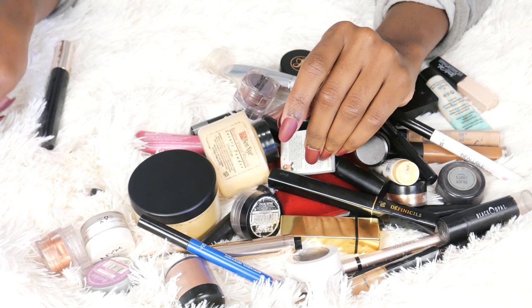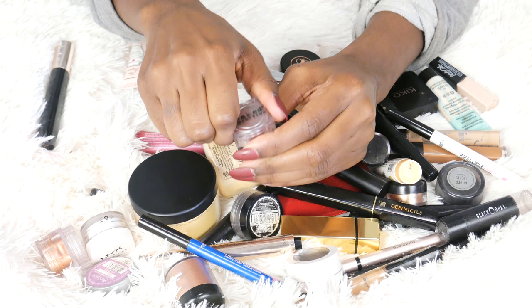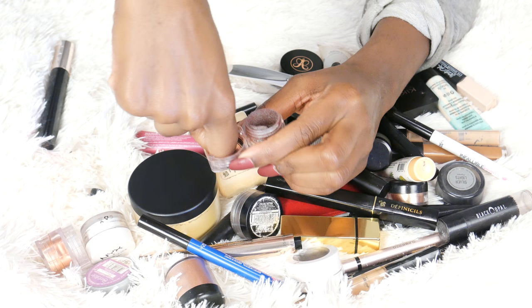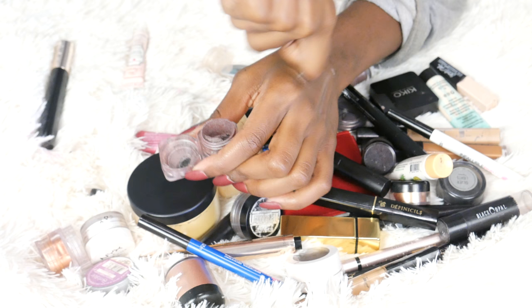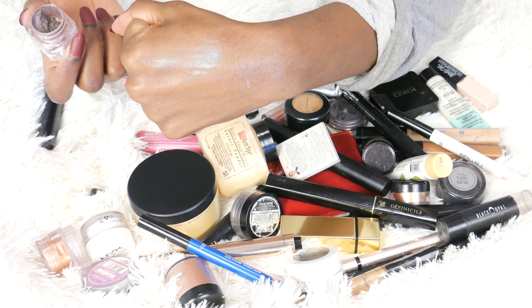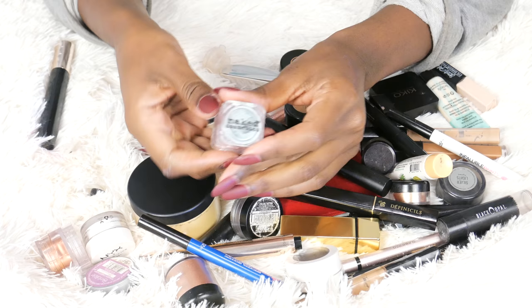Next up from Naked Cosmetics — I think this came from Ipsy. A lot of times when I get small pigments or shadows, I put them in my everyday makeup bag to try them. Look at that, I just think it's gorgeous. It's a beautiful color but I can't wear this to work. This is from Naked Cosmetics and it's their Mother Nature pigment. It's really pretty, just not something I can wear every day. I'm going to keep it but move it to party makeup.